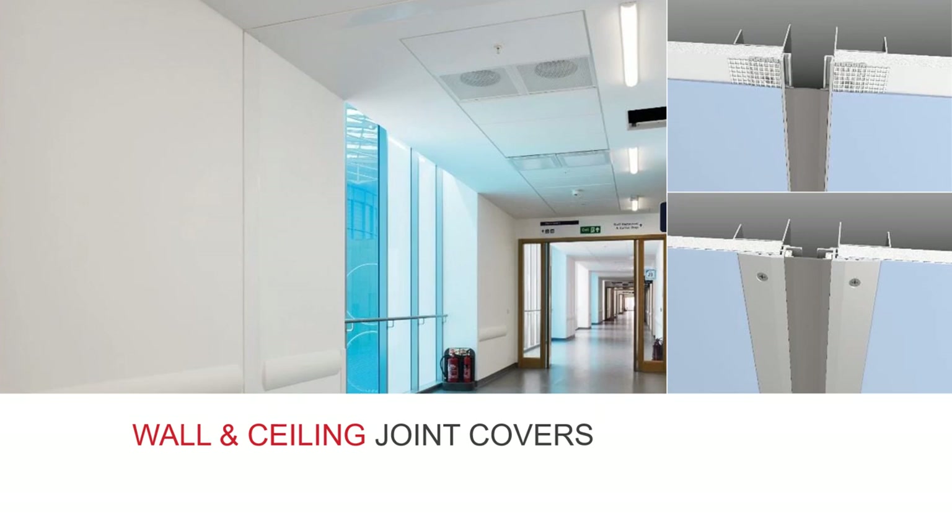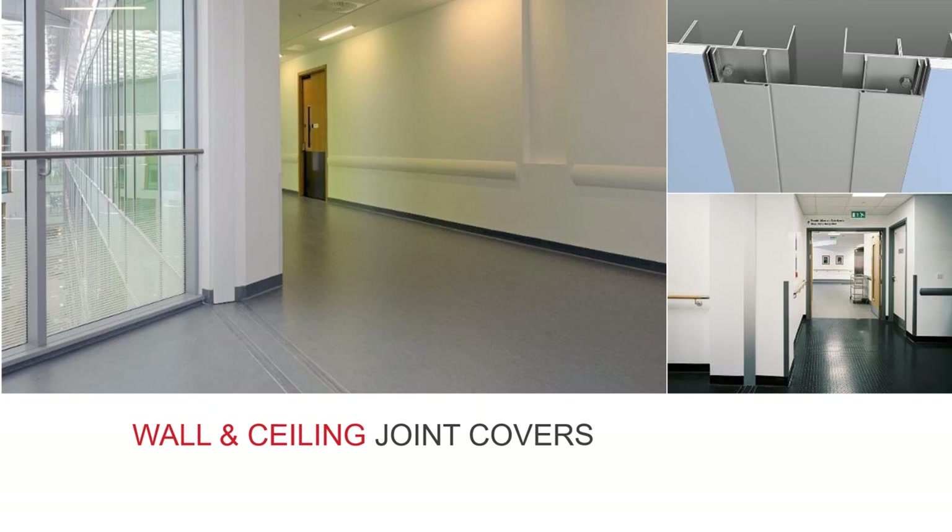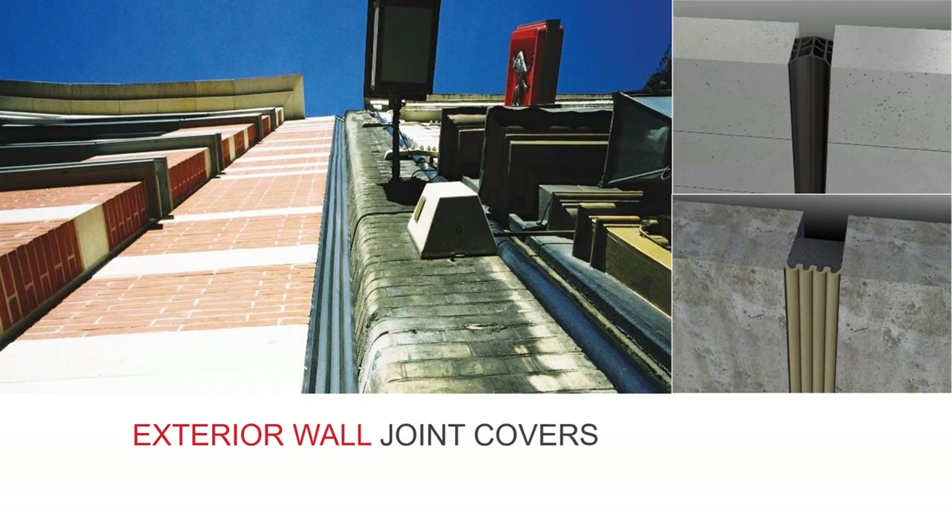Generally speaking there are wall and ceiling covers for all applications from drywall to suspended ceilings and for most movement ranges. As with floor cover models there are gasketed and metal models along with simple cover strips, and you can usually find something to complement the adjacent floor cover if conditions allow. It's worth considering these in your specifications at around the same time as your floor covers — that way you'll achieve the best finish possible on the project, pulling all of the movement joint elements together and helping project delivery go more smoothly.